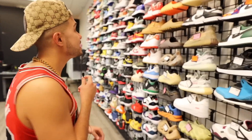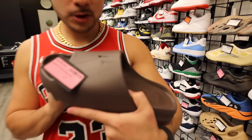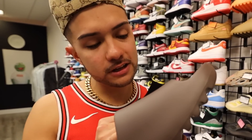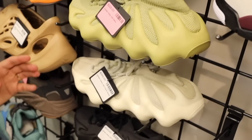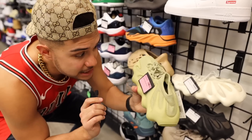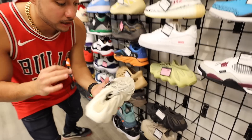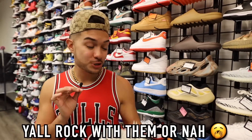Coming over here to the 11s — they got all these Yeezys and these right here are fire, I really want a pair of these. These are the Adidas — the Suits I think. And check these out, the freaking cloud whites right here, the Adidas Yeezy 450. Nobody has these. I haven't seen three in a row like this at any store. They're $365 — let me know in the comments, would you rock this or not?